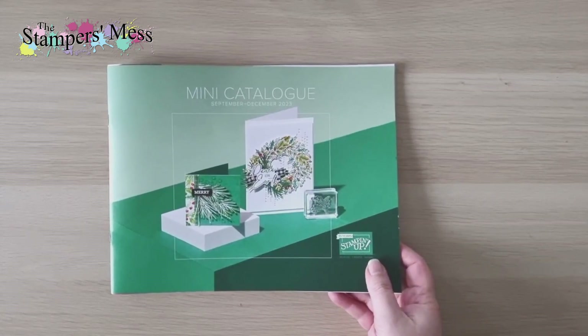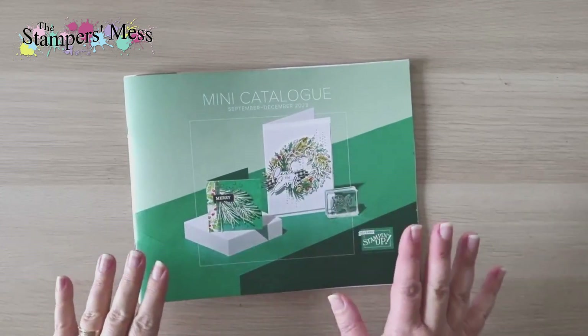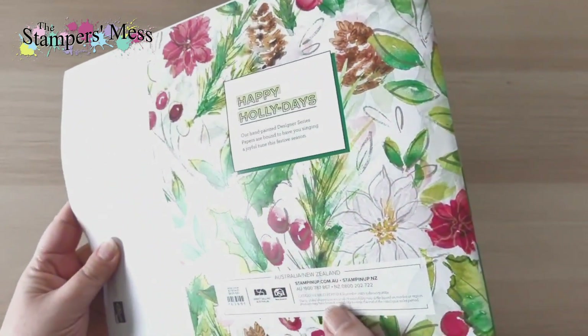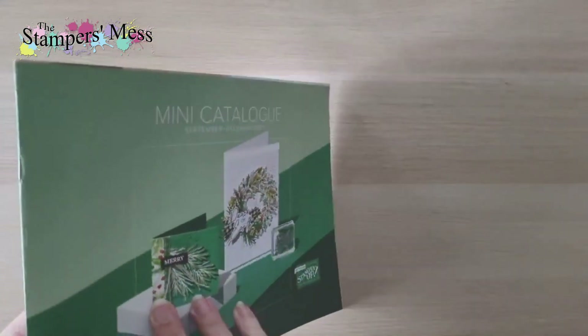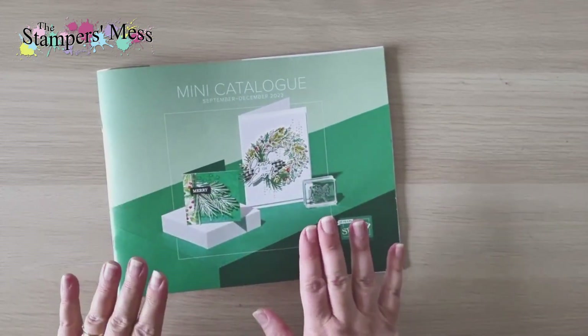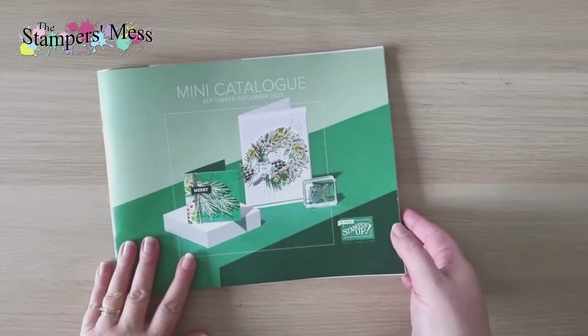So I'm going to take you down to my desk and show you some of the things I've got. This is the catalog — I can't show you inside at the moment, it's only for demonstrators' eyes right now, but it will go live on the 6th of September for everybody. In the meantime, I can show you what I got in my box — a couple of things jumped out at me straight away.